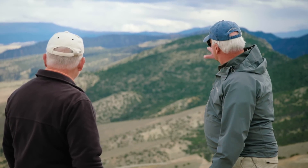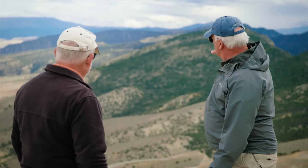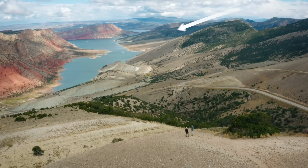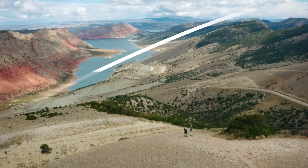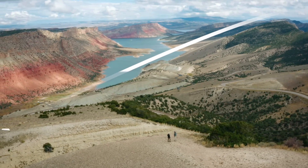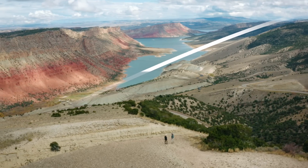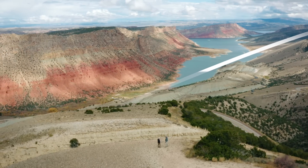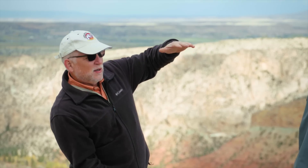So the layers here on our right — do those layers continue and go underneath? They do. This layer right down here with the flat slope — I believe that's the Coconino Sandstone. We saw that in the Grand Canyon, and those layers go right underneath the red layers that we see out here.